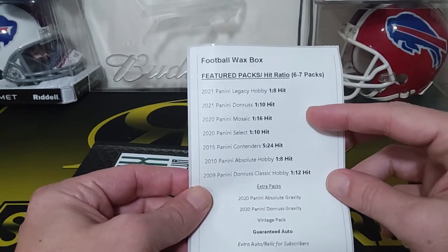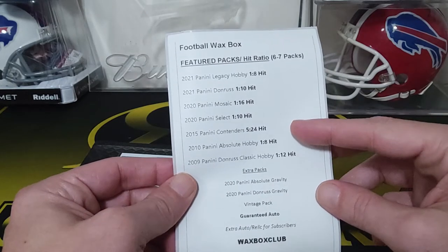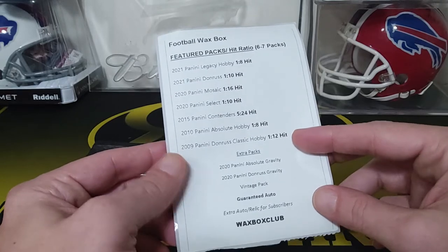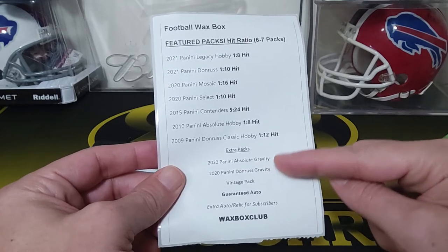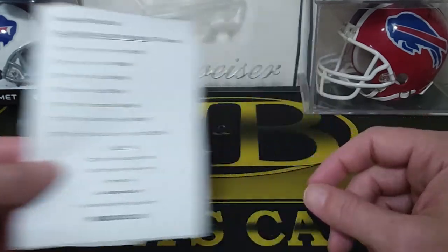So these are the packs you get: 2021 Legacy, Donruss, 2020 Mosaic, Select, 15 Contenders, 2010 Absolute, 2009 Classic. And then you get a couple of Gravity packs — 2020 Absolute and 2020 Donruss Gravity packs. And then a Vintage pack, and they also give you an extra hit.